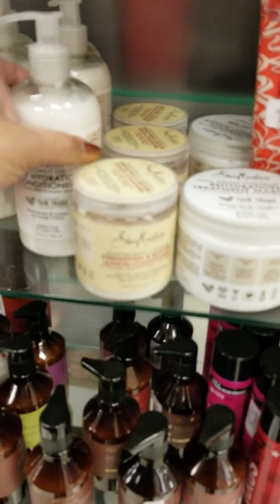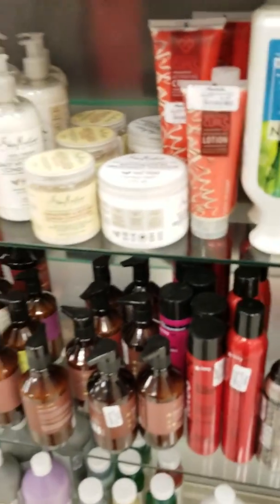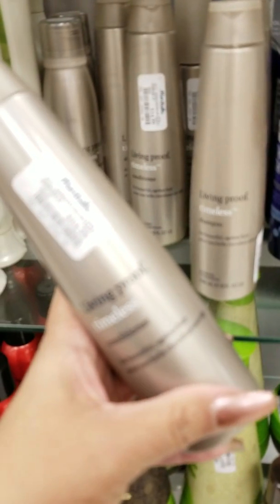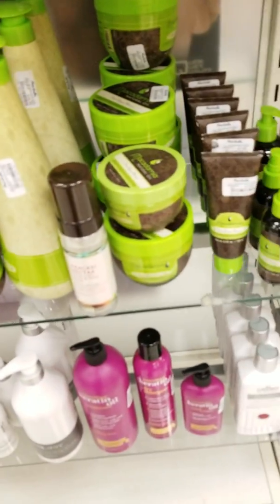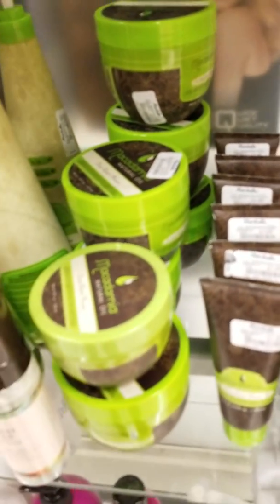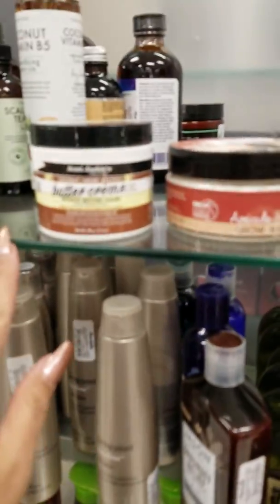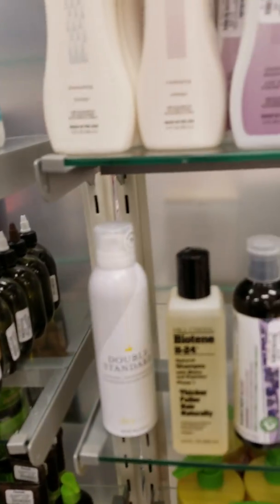This is a good leave-in conditioner, $3.99. Their 100% coconut oil conditioner is $6.99. So if y'all like Shea Butter products, come to Marshalls. Here's Living Proof — they have the shampoo and the conditioner. It's $14.99 for this little bottle here, regularly $28. Macadamia is a good hair care brand as well — these are like half price, $16.99. The mask is $19.99. Aunt Jackie's is a good brand. Jason — if you're trying to go all-natural, Jason is a good brand.